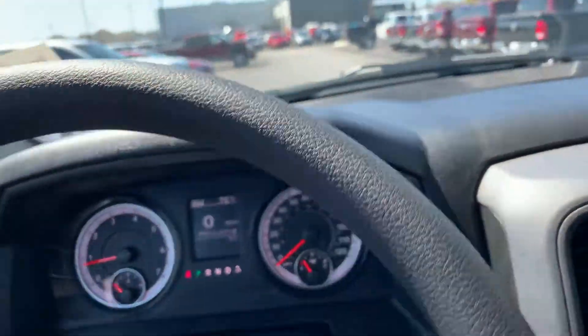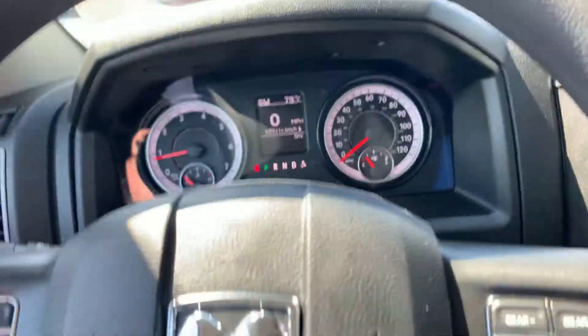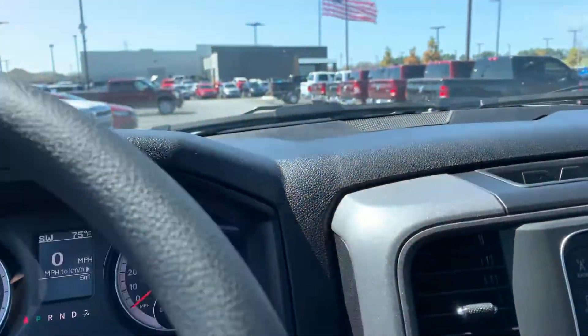It does have Bluetooth and stuff like that already built in. This is a two-wheel drive.